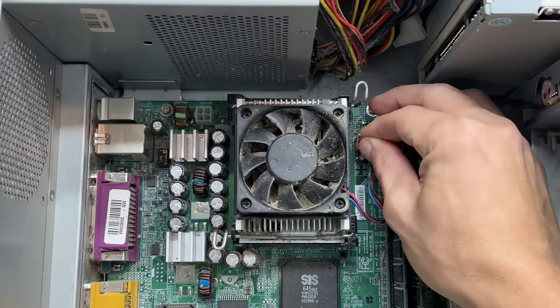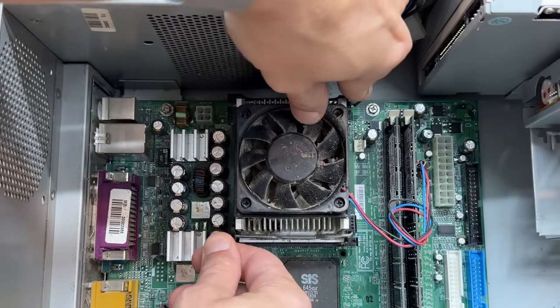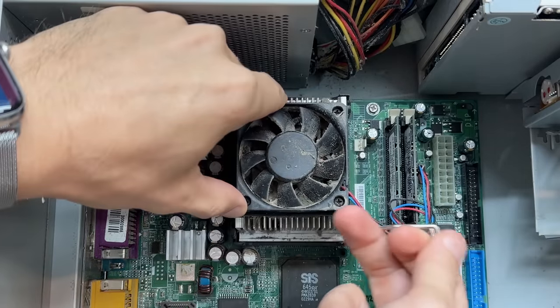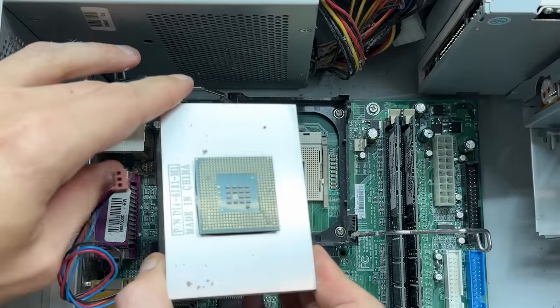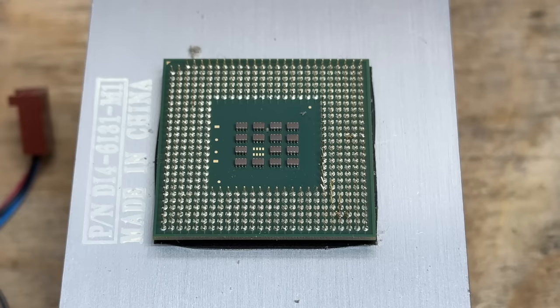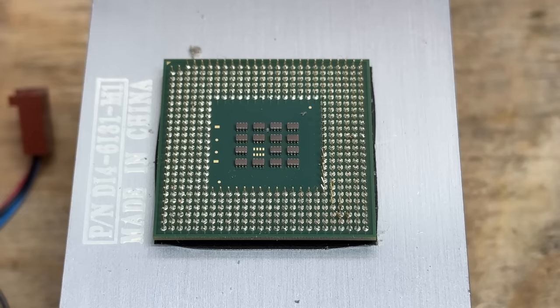Let's check out that CPU. Pentium 4 heatsink clips are usually never fun, but these actually look really simple. And of course the CPU came with it — I didn't even feel any resistance. Unfortunately we do have some damage to the pins here; some of them got bent. I'm not sure if I did that. I try to pull socket 478 heatsinks up as straight as possible on the off chance that the CPU sticks.